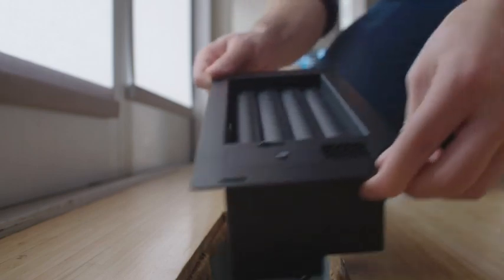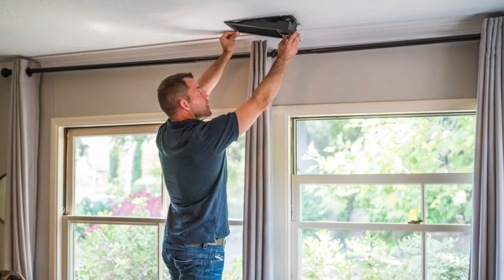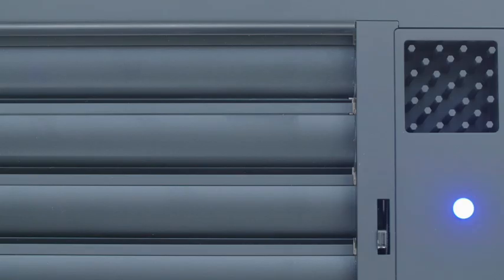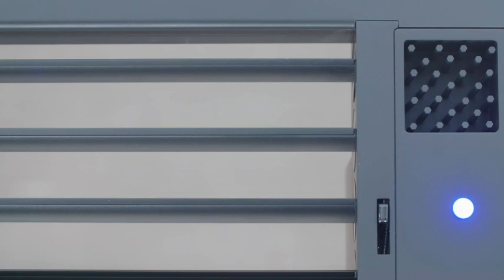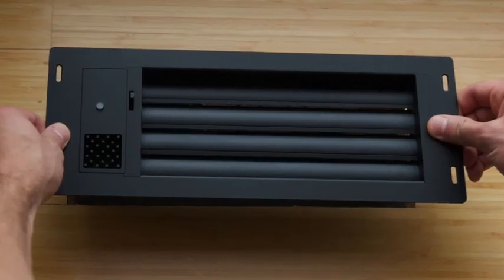Aliyah is easy to install. It simply replaces your old vents and works with your smart thermostat. Once installed, Aliyah uses patented energy harvesting technology to charge itself so you never have to replace your batteries.